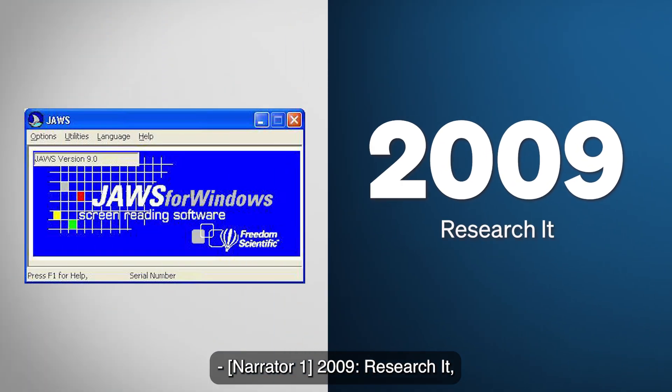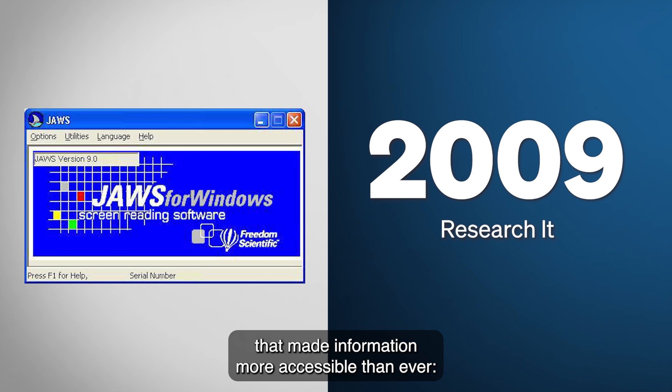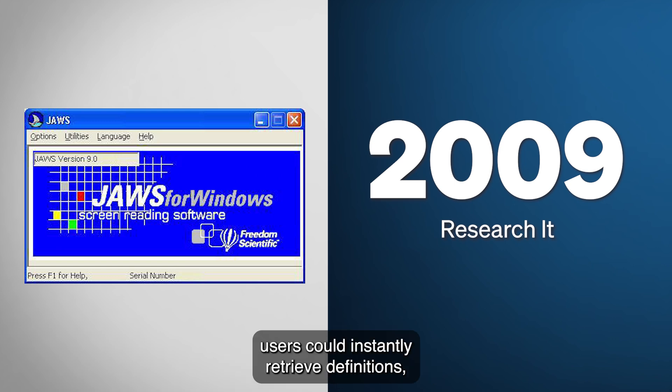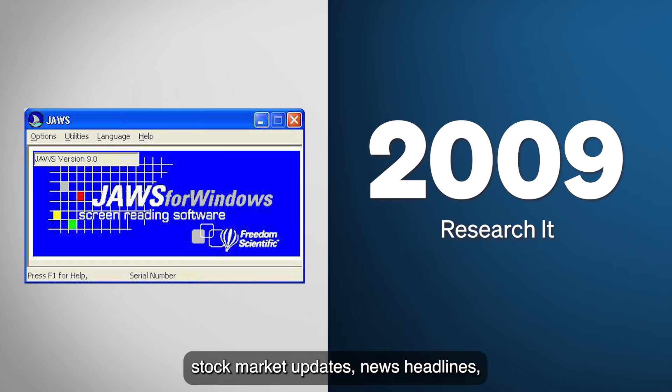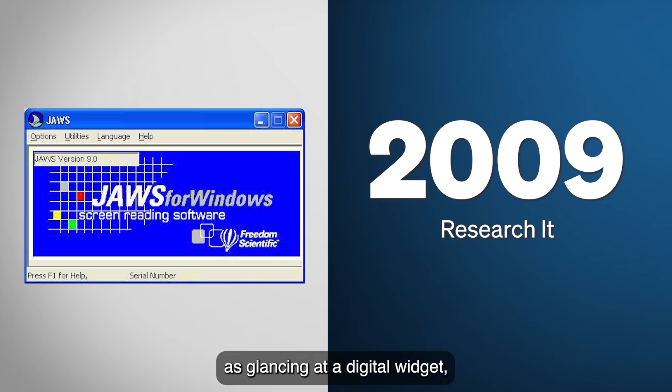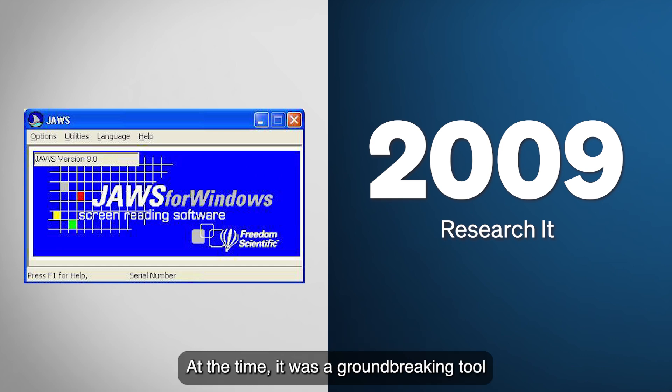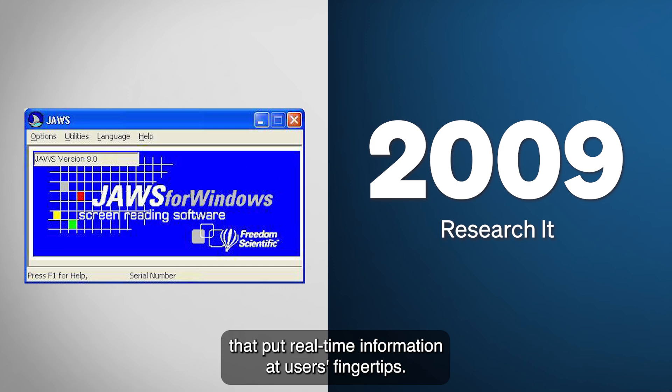2009: Research It — Instant Information at Your Fingertips. In 2009, JAWS introduced a feature that made information more accessible than ever: Research It. With just a few keystrokes, users could instantly retrieve definitions, stock market updates, news headlines, sports scores, weather forecasts, and more, without having to open a browser or navigate complex websites. This feature was designed to be as seamless as glancing at a digital widget, allowing users to quickly find what they needed and return to their work without disruption. At the time, it was a groundbreaking tool that put real-time information at users' fingertips.